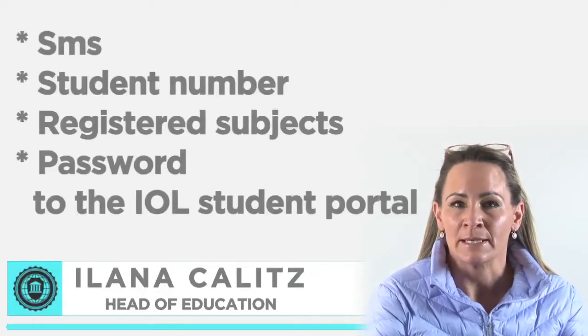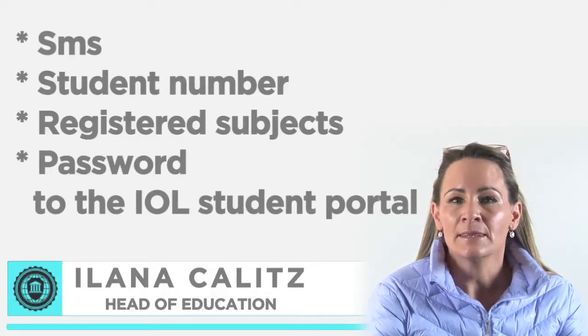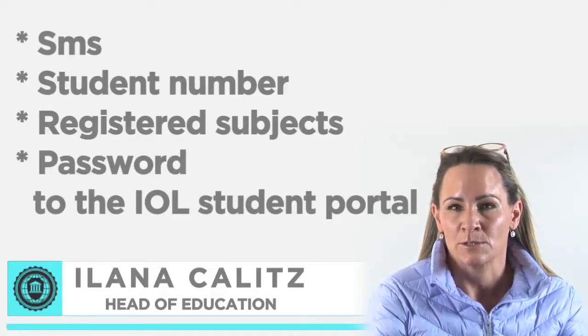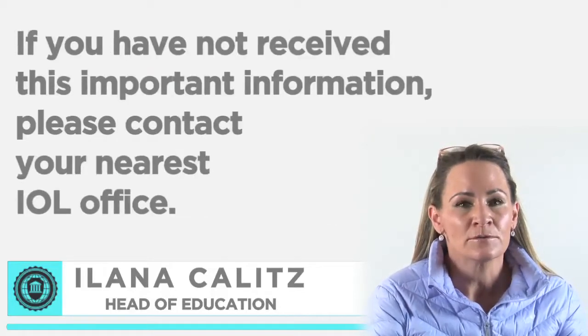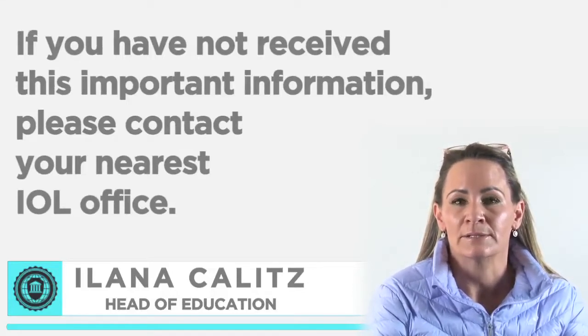Upon registration you should have received an SMS with your student number, registered subjects and the password to your IOL student portal. If you have not received this important information, please contact your nearest IOL office.